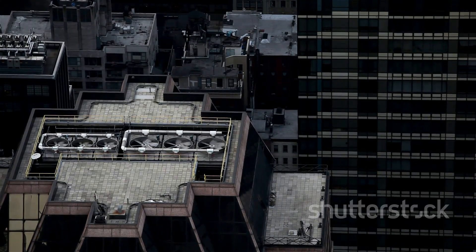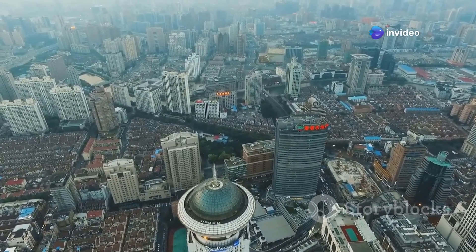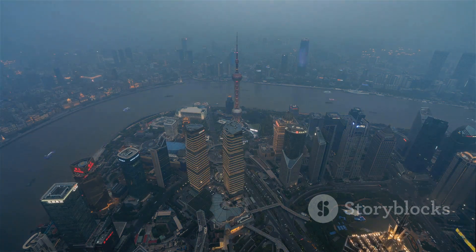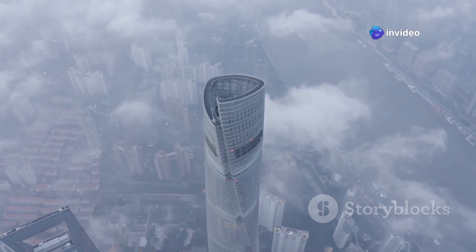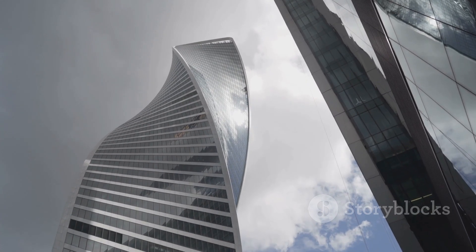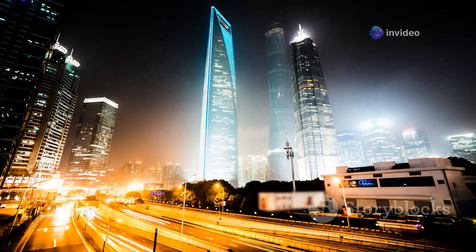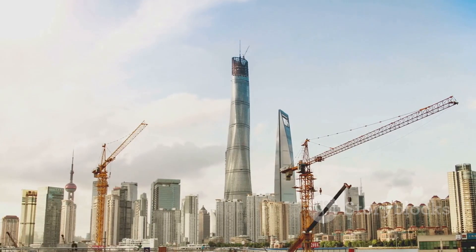Remember that feeling of dizziness you get on the top floor of a tall building? Well, multiply that by about a hundred and you might start to understand what it's like to stand atop the Shanghai Tower. This isn't just a skyscraper — it's a vertical city: a 128-story behemoth that dominates the Shanghai skyline and is currently the second tallest building in the world. Its twisting, spiralling form reduces wind load and gives it a unique futuristic aesthetic. Inside it's a hive of activity — offices, hotels, shops, restaurants, and even a museum — a symbol of China's economic power and its relentless drive to reach for the stars.